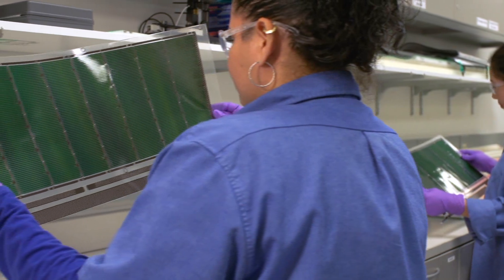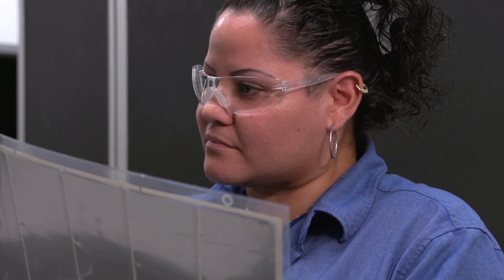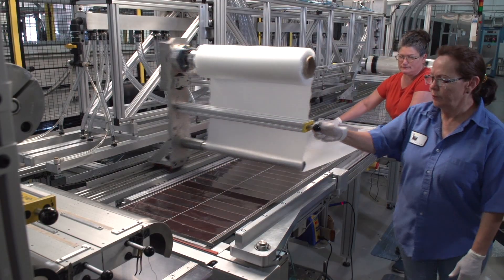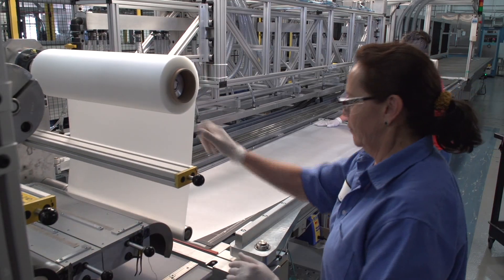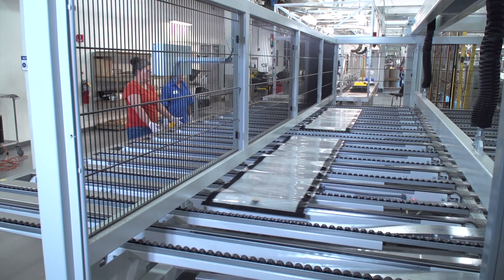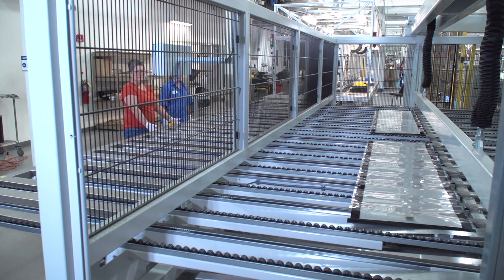Diodes are then added to the submodules to provide electrical fault protection and improve performance when partially shaded. Once cut to the desired length, these submodules are inserted into a layered structure of polymers and adhesives, and sealed under heat and high pressure to ensure they can withstand even the most extreme environmental conditions for years.